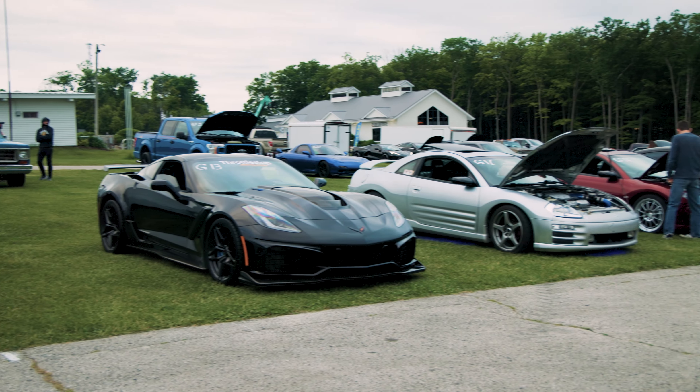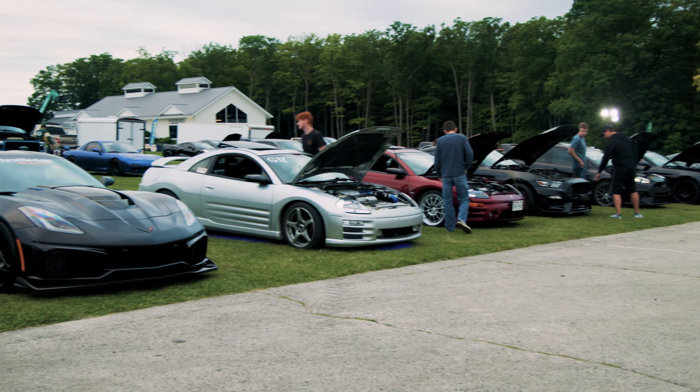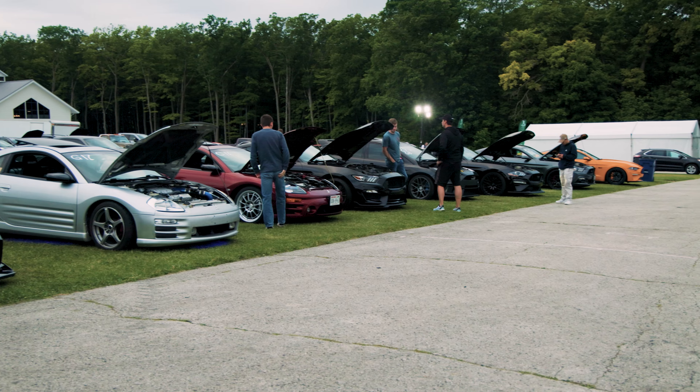Hi, it's Mike from the Throttle Stop here at the Elkhart Lake Road America Street Drags 2024. This year we got a Corvette ZR1 and we are going to go see what some of the competition brought today. Let's go check it out.